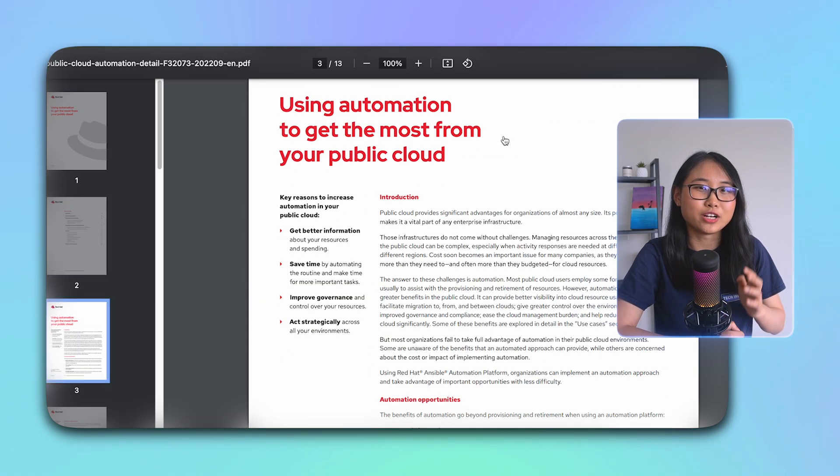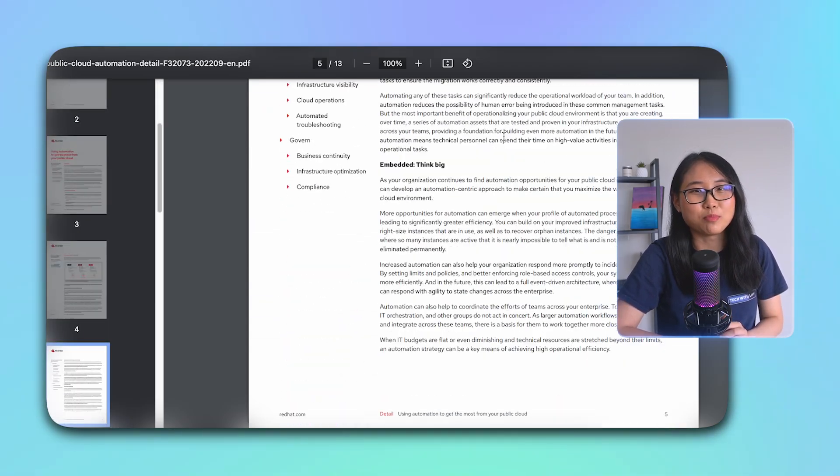For those who prefer reading, you can also check out this ebook for an easy-to-understand guide on cloud automation. That brings us to the end of the video. Please give it a like if you found it helpful, and don't forget to check out the cloud automation resources in the description below.